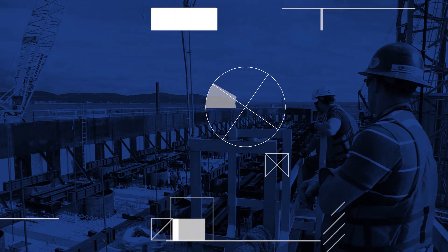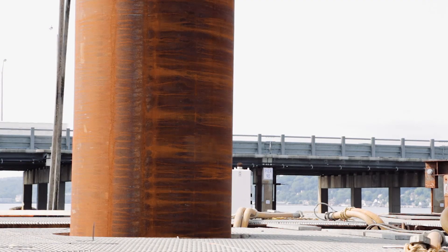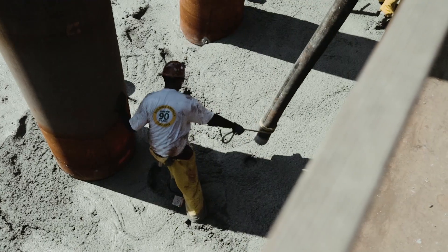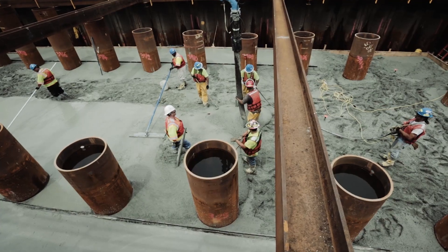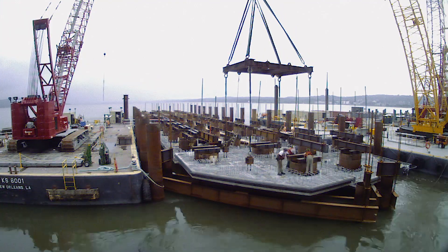Construction started on the water to set new foundation piers. After driving piles, massive concrete pile caps the size of a football field were poured. Then pier columns made of reinforced steel and concrete were poured, with pier caps placed on top.